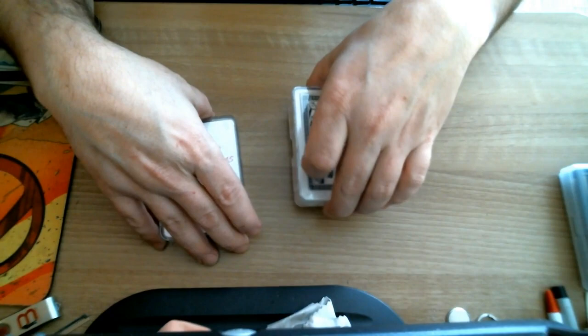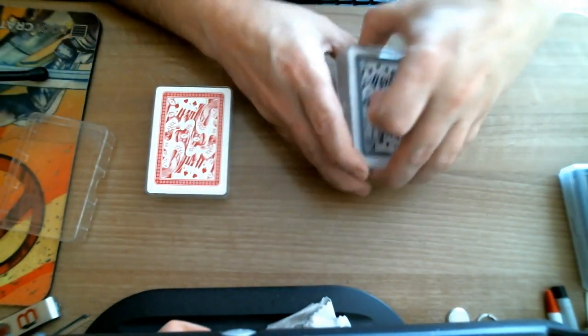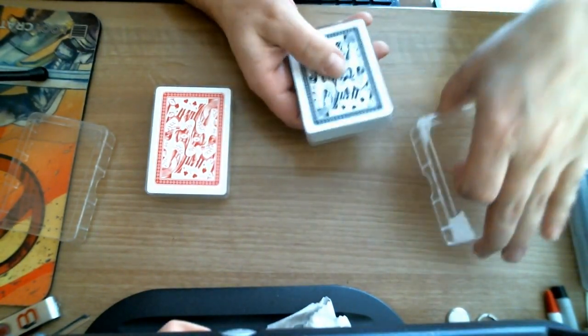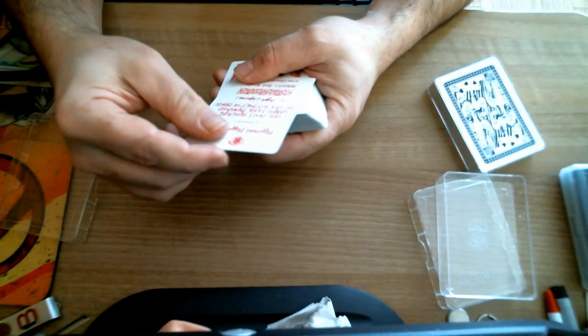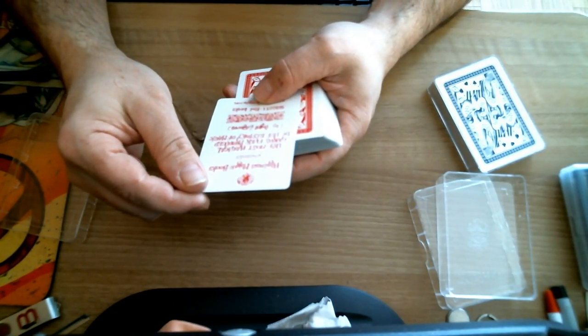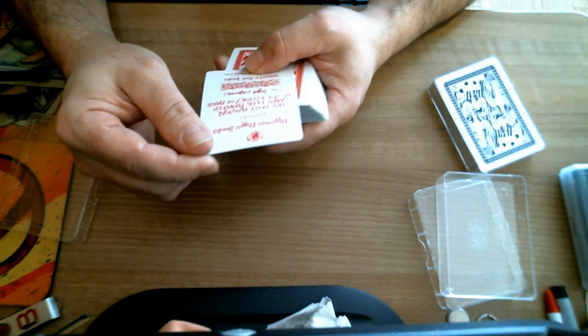They come in these plastic cases. I was a little bit disappointed by that. They also have a one-way back design, possibly intentionally for magic purposes. I got these from Murphy's Magic — I'm not sure what retailers might be selling them. The other side says it presents the most magical cards ever produced in the history of magic by Angel Idigoras.